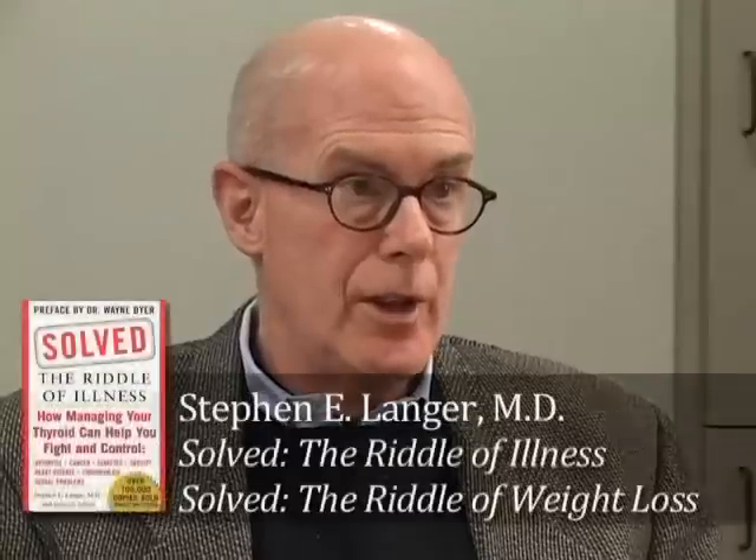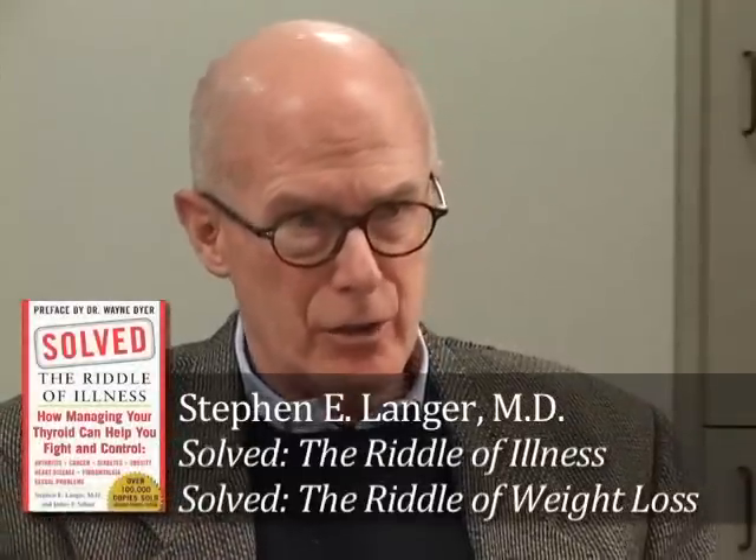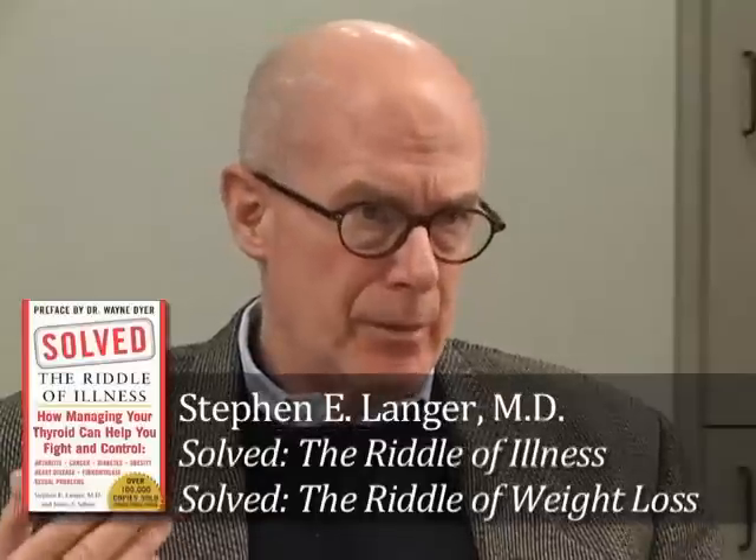Another really important benefit of xanthohumol is that it helps the body maintain a healthy cholesterol level. It also helps the body maintain a healthy blood sugar level and a healthy insulin level.